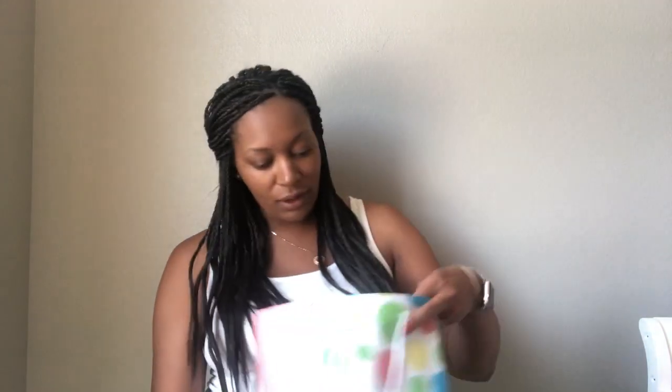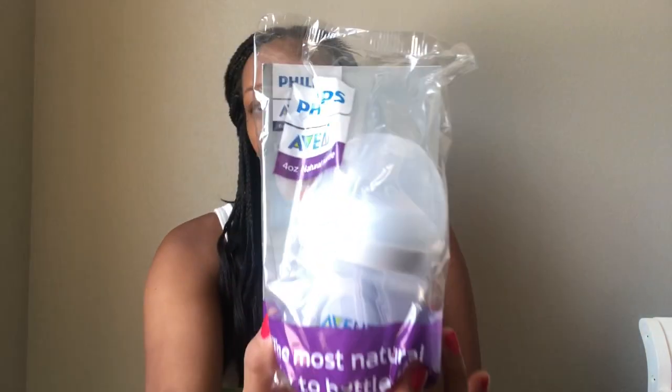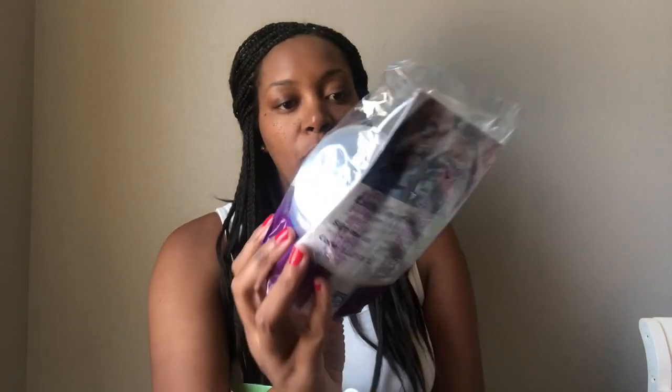Then there is another Avent bottle and it is four ounces — another sample size of this bottle. I believe it comes with coupons in it also — yeah, it says exclusive offers inside, so there's coupons in here as well.